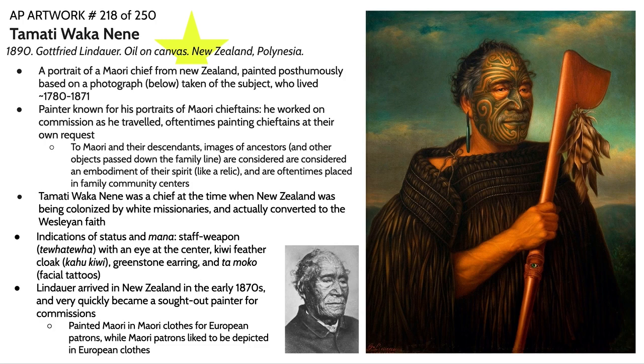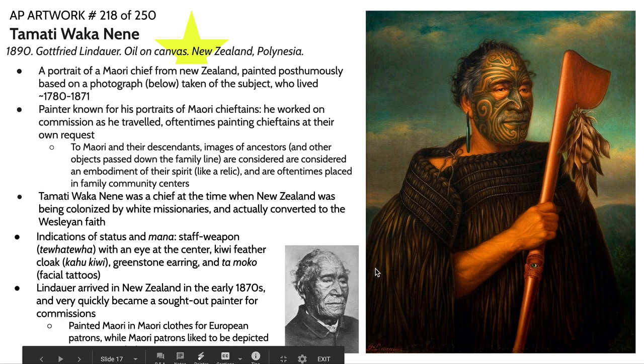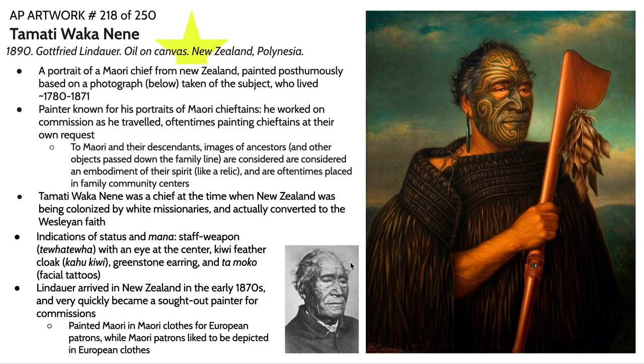There was actually a photograph that the artist used to create this piece. What's remarkable is that he never actually met this man, and was only given a couple of photographs to create this beautiful and extremely lifelike oil painting. Lindauer trained in the Renaissance naturalism style, which is obviously being emulated in this painting.